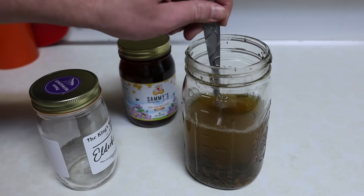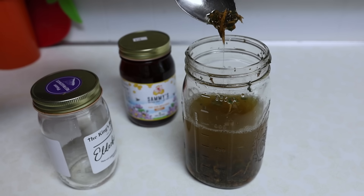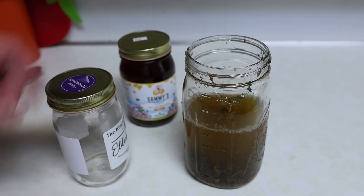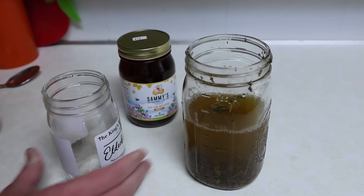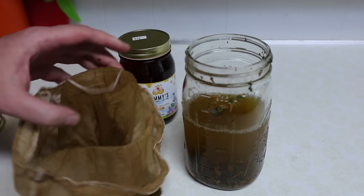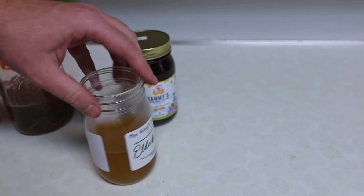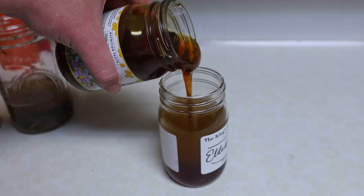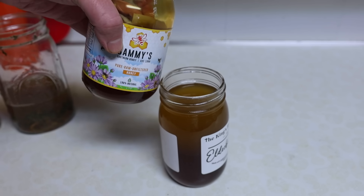Now that this has been infusing for a while, the sassafras has given it a really thick, slimy consistency — hopefully you can see it there kind of dripping off. Now we're going to fill this jar about halfway up, strain it through an almond milk bag, and then add the honey. We'll match the amount of honey 50/50 — you can also use white sugar. Give that a stir and now we're pretty much done.